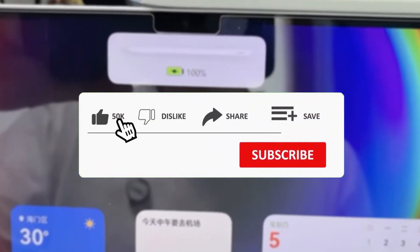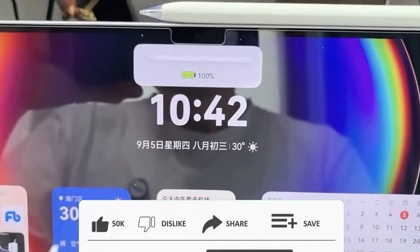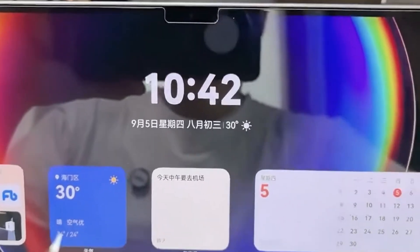Let us know in the comments. Don't forget to like, subscribe, and hit the bell icon to stay updated on the latest tech news. I'll catch you in the next one. Stay blessed.